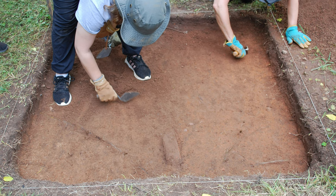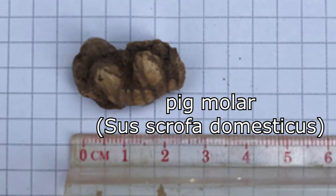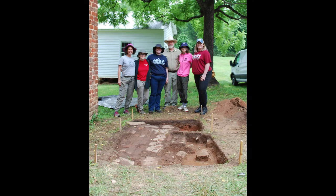Faunal remains were relatively rare with a few bone fragments recovered from 560 North 565 East, level two. A single pig molar, Sus scrofa domesticus, was recovered from 565 North 565 East, level two.